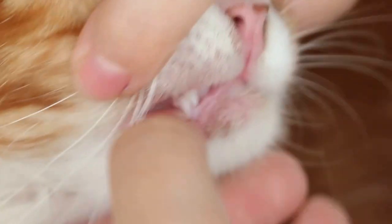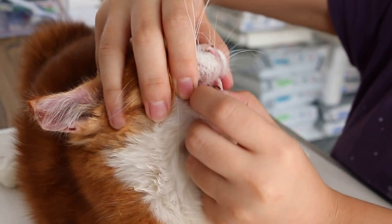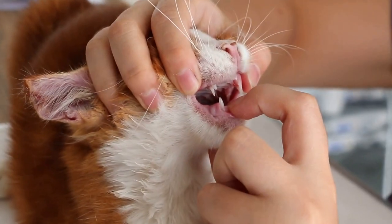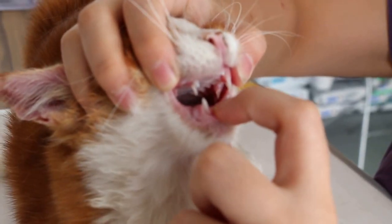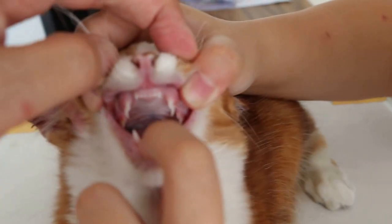There is a retained kitten canine tooth on the upper part. For the lower part, you want to grip the top very firmly — grip very firmly because if you don't, it won't open. We check and see that the lower part is okay — there are no retained canines, compared to the upper part where you can see the thin kitten canine tooth behind the permanent one. The permanent one is broader. This cat is about one year old.